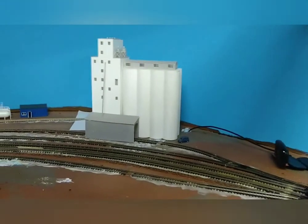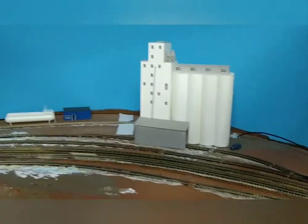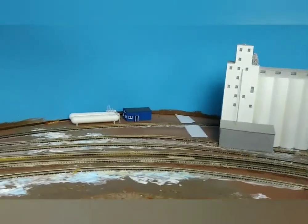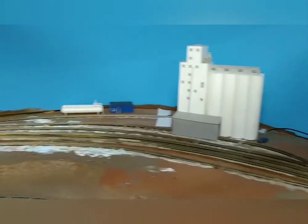As we move west, I do have a prototype old grain elevator out in Nebraska. Nearby, there's a propane dealer as well off another siding. So we'll have a couple of industries out here.